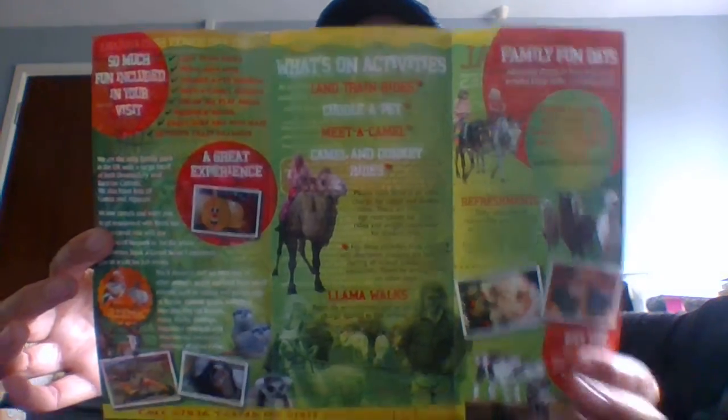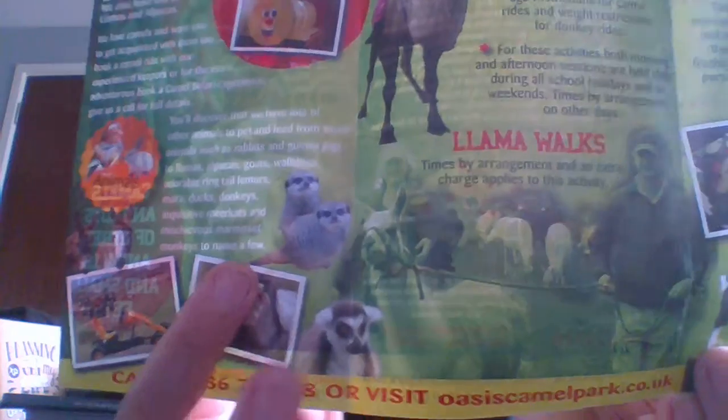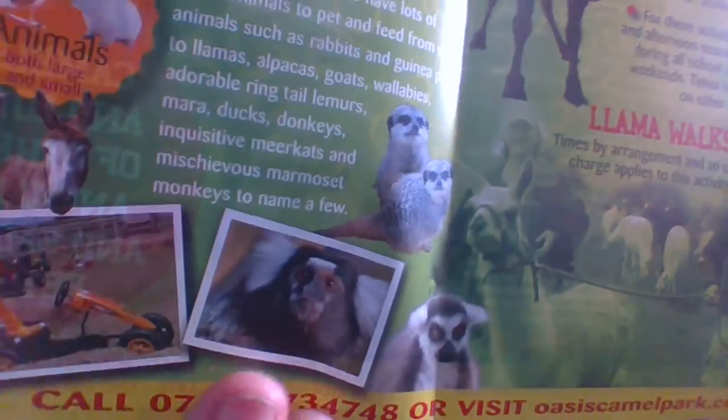Here is the inside of the leaflet. You can go on the land train, go-karts, there's a cuddle-a-pet session, and a meet-a-camel session. You've got camel rides, donkey rides, and llama walks. Fun days are usually held once a month, with special family days offering special admission charges. They have a gift shop and all the little animals — meerkats, lemurs, alpacas, ring-tail lemurs, and llamas. You've got the camel safari, the ultimate camel experience, and you can also book VIP experiences.